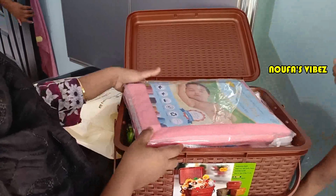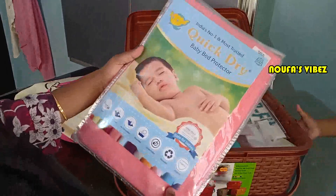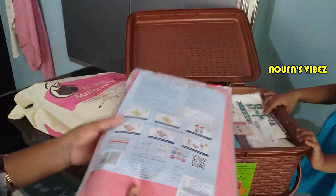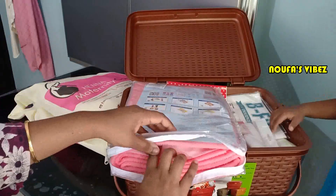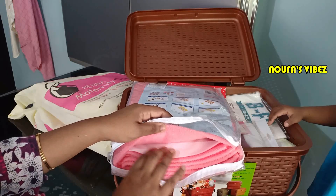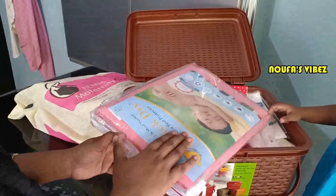I will show you a detailed video in the description box. This is a dry sheet. This is a sponge with a plastic coating. This is a soft bottle — this is 2.5ml.